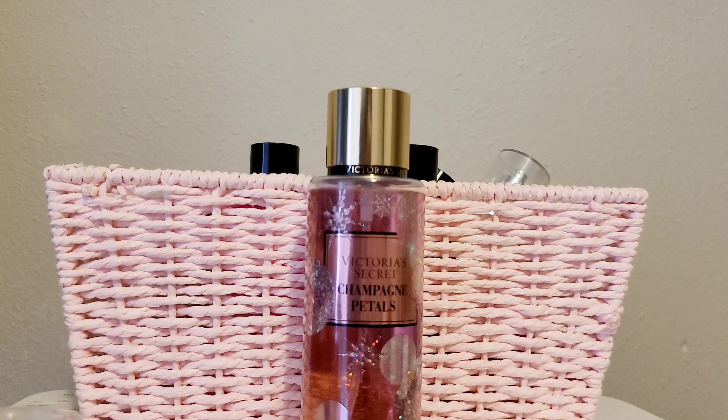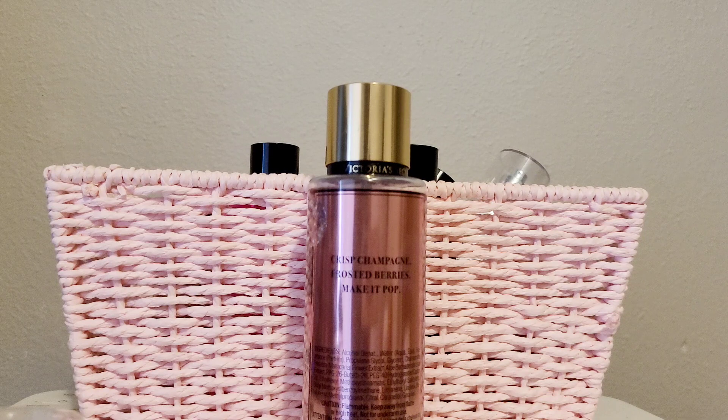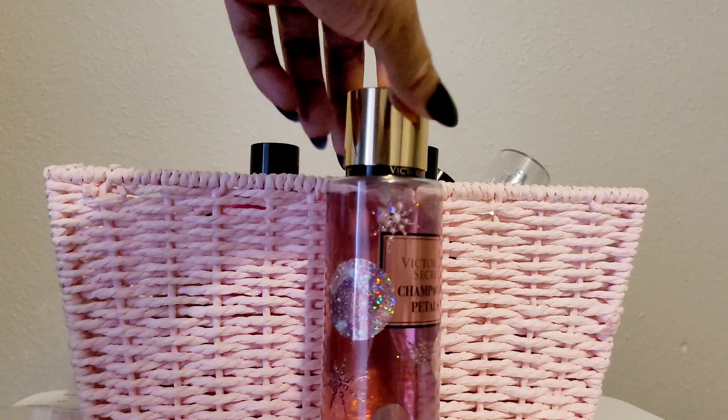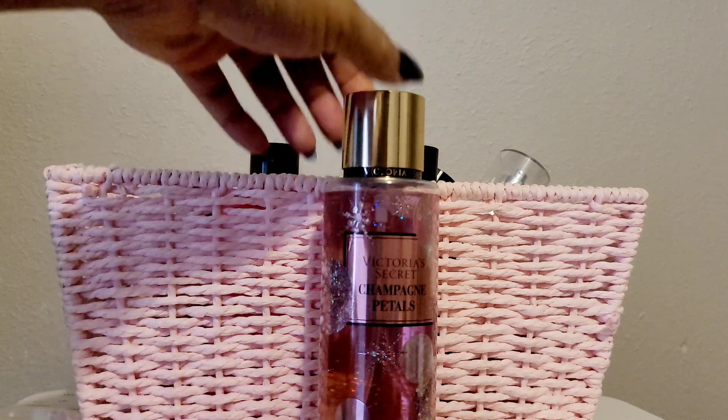Here's another one — Champagne Petals. There was a period where I was really into champagne-type scents, so I went ahead and got this one. I actually bought it off someone on Mercari. It's crisp champagne and frosted berries, and I love berry scents. I had rose champagne and just so many champagne scents at that point — anything champagne I would just pick up and buy. It smells good, no complaints.